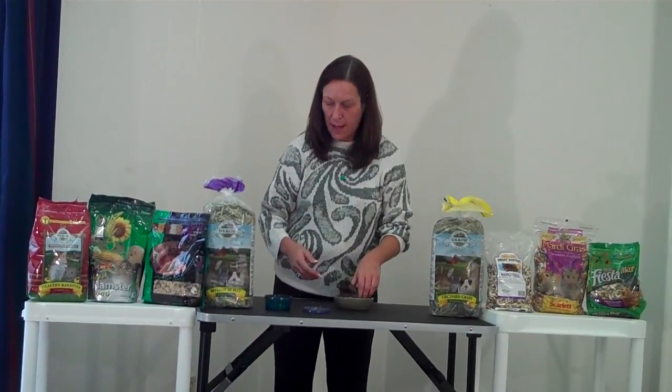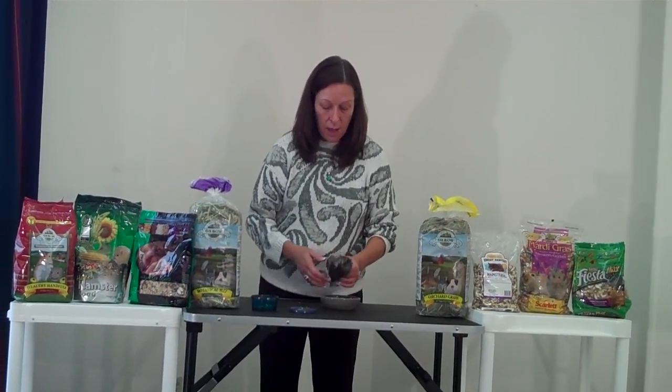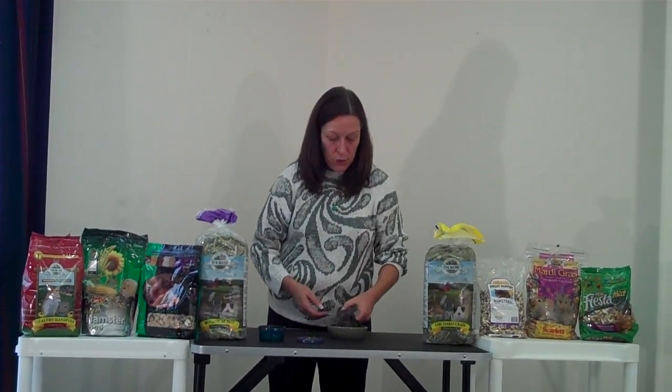I hope you found this helpful — understanding that hamsters can have a wide variety of foods. They have a pretty hardy digestive system. When introducing new things, you probably want to go gradually, but they can handle a lot of different types of foods, and they really need that variety to keep them engaged and interested in their food.